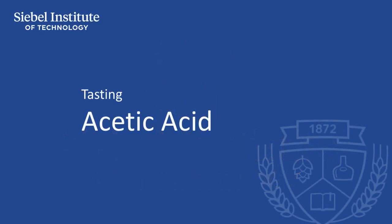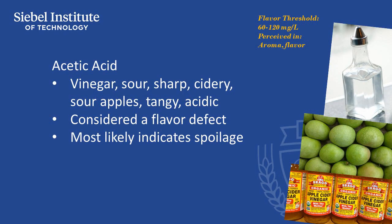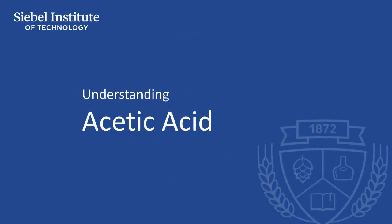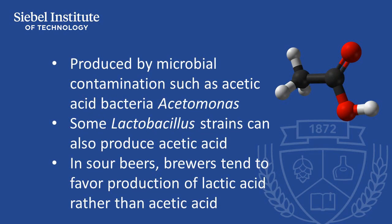With an aroma of vinegar, this is certainly considered a flavor defect in any conventional beer and would most likely indicate spoilage. In sour beer, acetic acid may play a small part in the overall profile, but most sour beers benefit from the characteristics of lactic acid rather than acetic acid. Acetic acid is also produced by yeast during fermentation, but at levels well below what we can perceive.